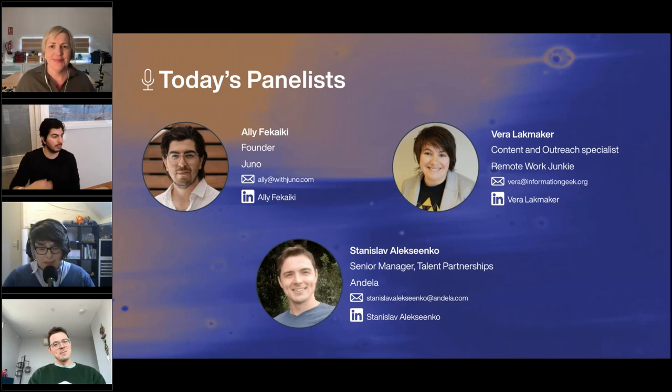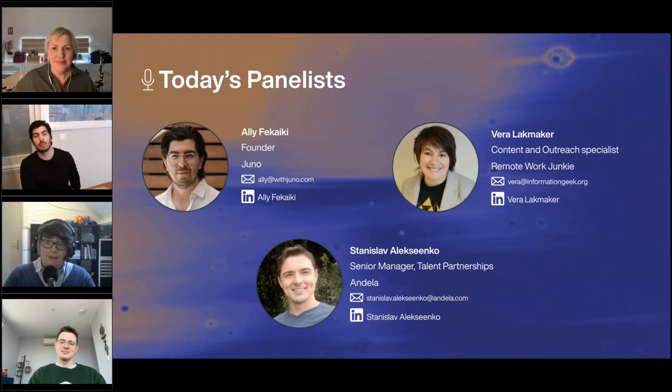Hello, I'm Vera Lackmaker. It's my personal mission to make remote work more human and connect humans through play. I'm a former head of remote at a gaming company and remote work champion at a team building company. I'm now helping Remote Work Junkie connect job seekers to remote jobs as their content and outreach specialist. I have a background in gaming and I look at how we can take lessons from gaming and my own experience in connecting humans and teams.